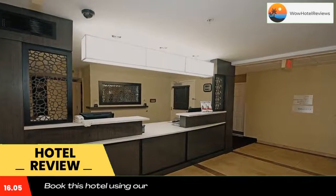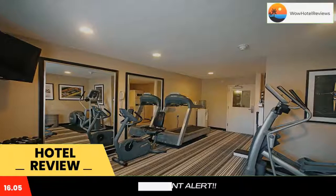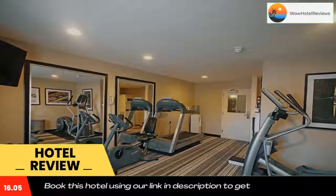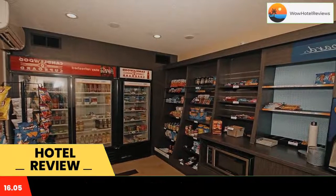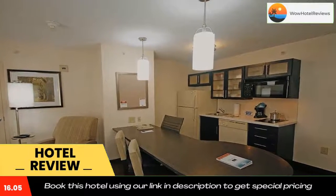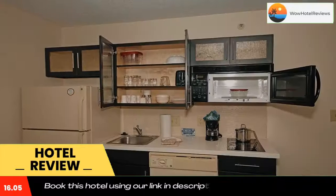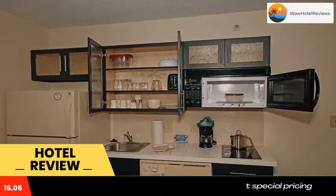Just 5 miles from Newport News Williamsburg International Airport, this pet-friendly hotel offers an outdoor pool. Guest rooms feature fully equipped kitchens and free WiFi. A small seating area and a satellite TV with DVD player are provided in all rooms at Candlewood Suites Newport News Yorktown. The spacious rooms also include a work desk.